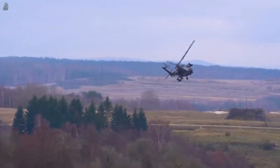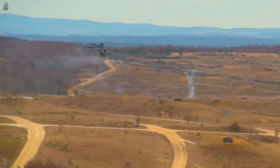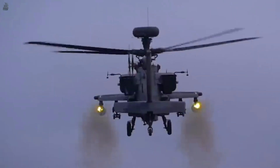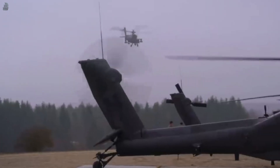The Boeing AH-64 Apache is one of the most lethal rotary-wing attack aircraft in today's world. It has a unit cost of 60 to 130 million dollars, varying based on the package bought. It is the first choice for many nations' attack helicopter requirements and has one of the most capable night-mission capabilities.